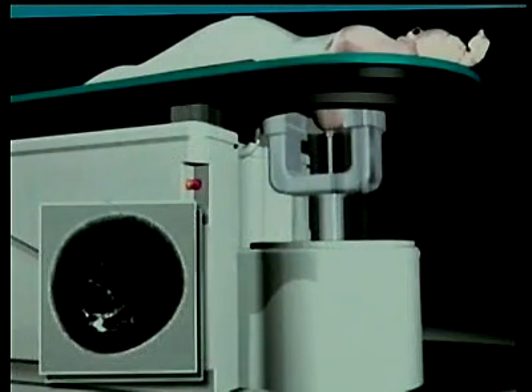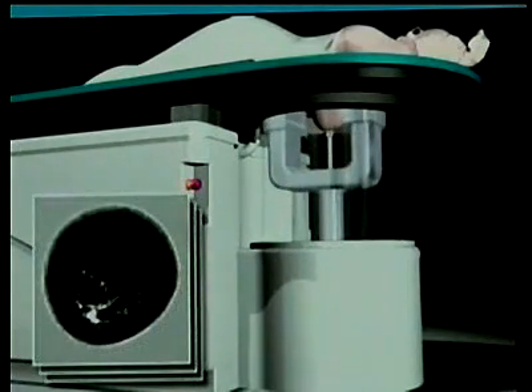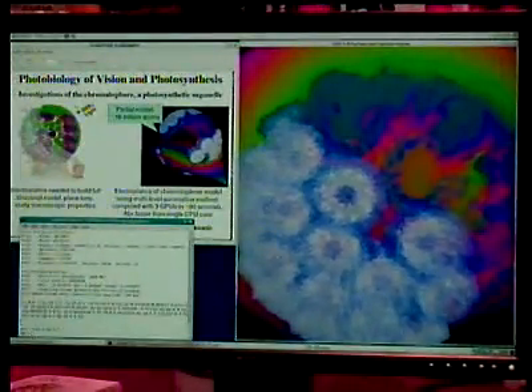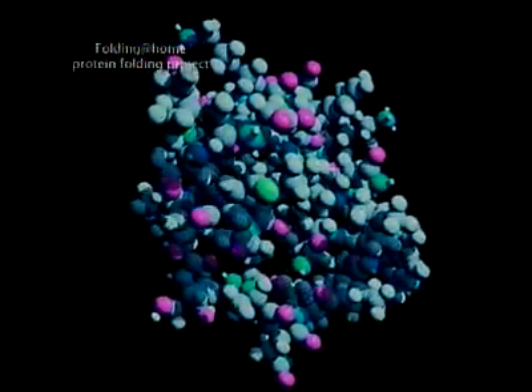In computer simulations like this one, scientists expect breakthroughs in drug research. Already, scientists are using the power of Tesla chips working together to solve some of the most important mysteries left about how our bodies work — for example, how amino acids turn into proteins.